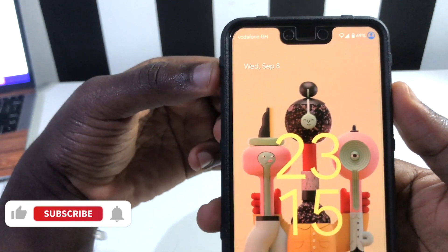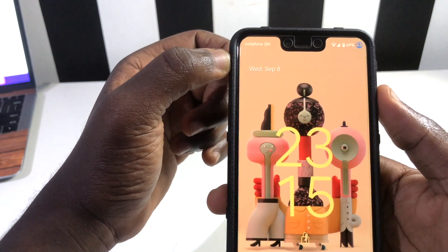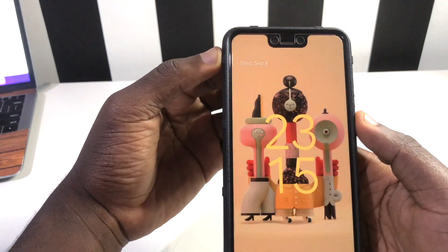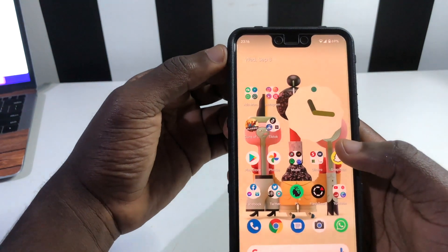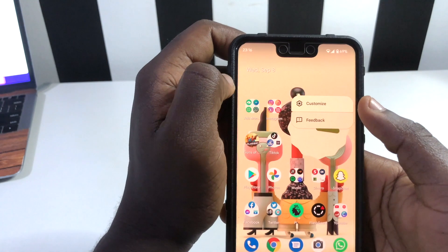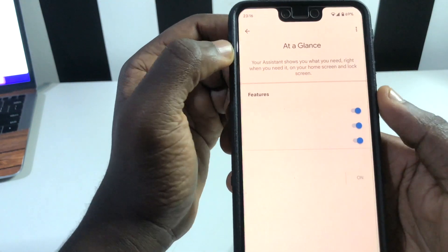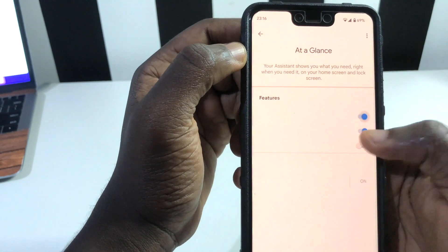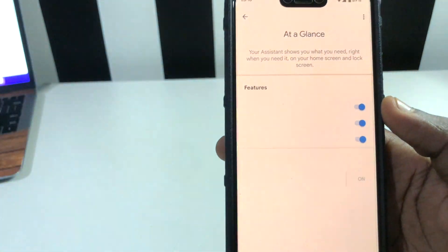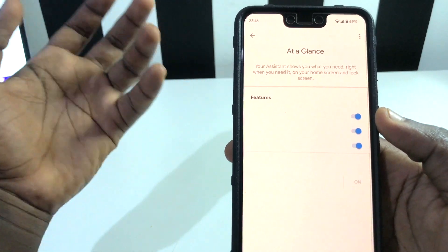Regarding the At a Glance widget, initially we had weather displayed beneath the day and date, but now that weather info is gone. I'm not sure if it was an oversight or omission — I think it needs to return in the final update since weather on-screen is a common feature. Also, when you tap on Customize and go into At a Glance settings, you can toggle options but there are no labels telling you what each toggle actually does, which appears to be a bug in Beta 5.